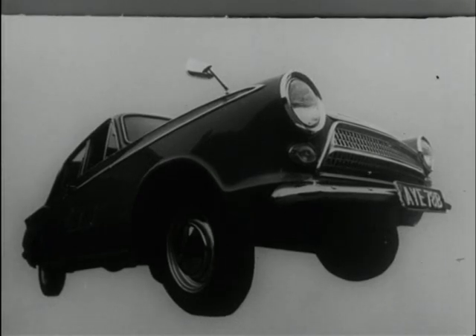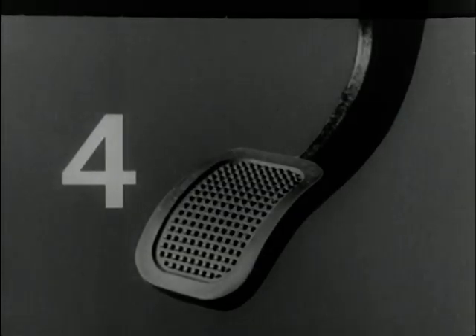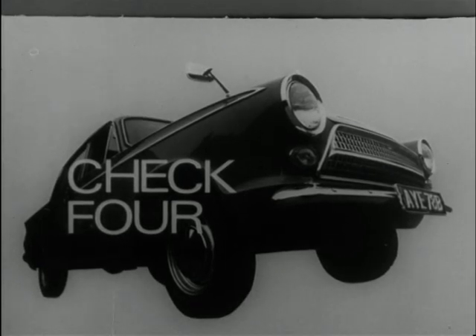Four things to check and maintain regularly in your car: lights, steering, tyres and brakes. Check four. Maintain four. For safety.